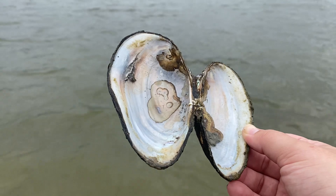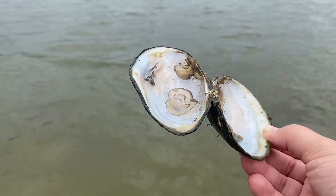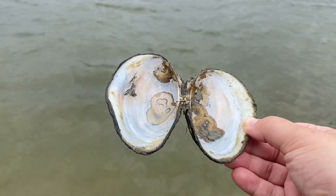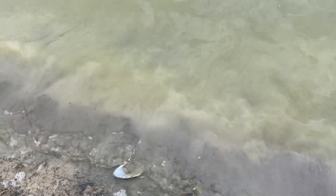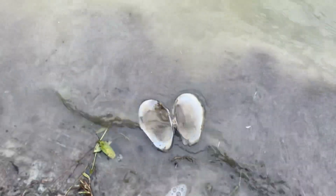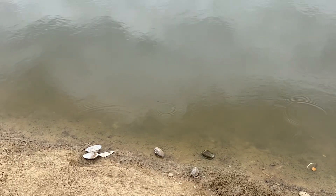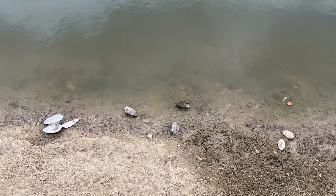I was looking online and this seems to be a mussel, and you have to have a license apparently. I'm not exactly sure, but I'm not going to risk it. I'll just put it back in the water — I just wanted to admire it. This spot seems to be full of them. I don't think I've seen this many, but I haven't really come down here, at least not on this side. They're so pretty. Some of them are really big.